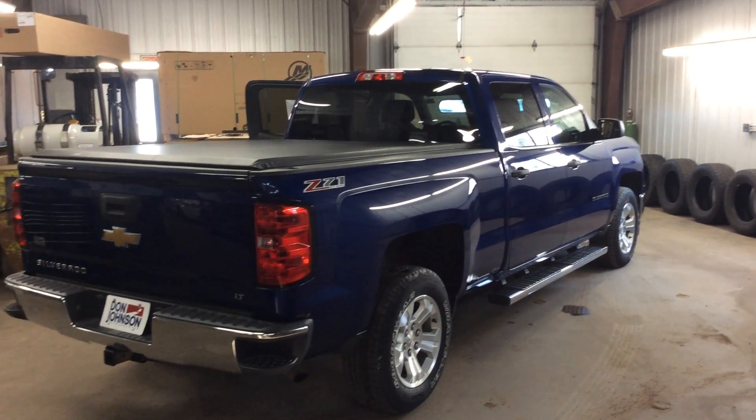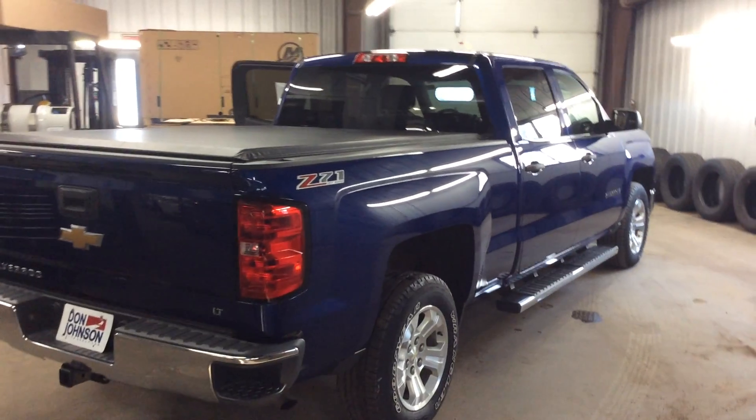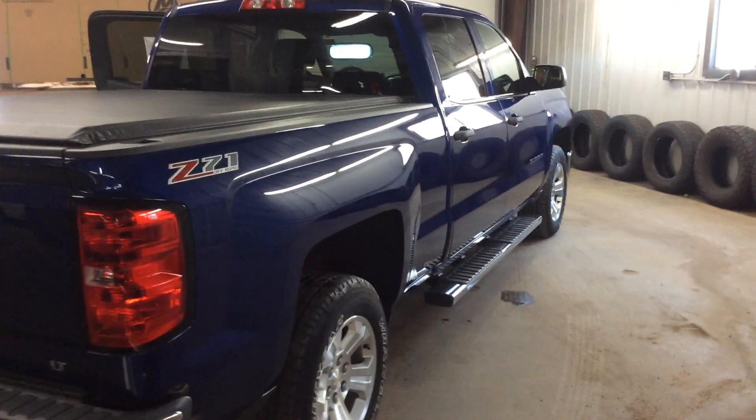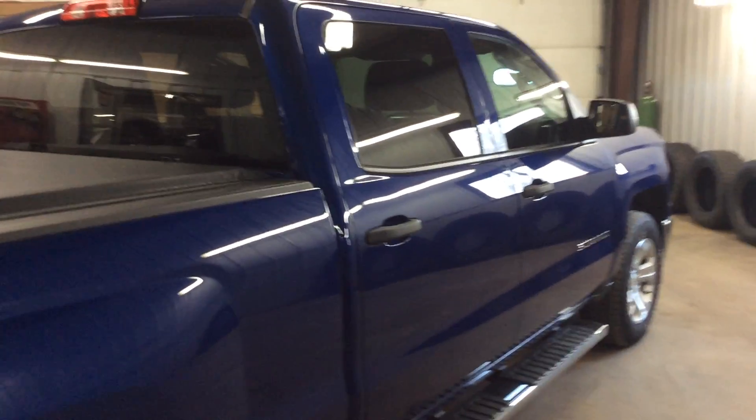Hello everyone, thank you for tuning in. My name is Ty Anderson, Sales Manager at Don Johnson Cumberland Motors. In front of me I have a 2014 Chevy Silverado Crew Cab Half Ton. This truck is stock number C17474A.